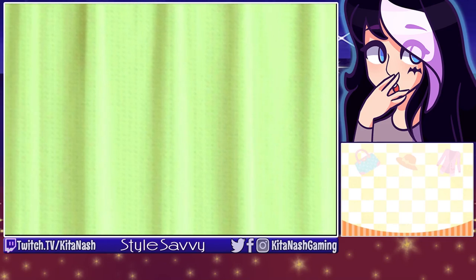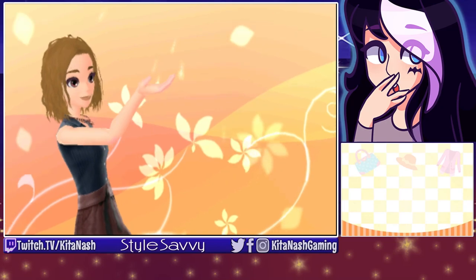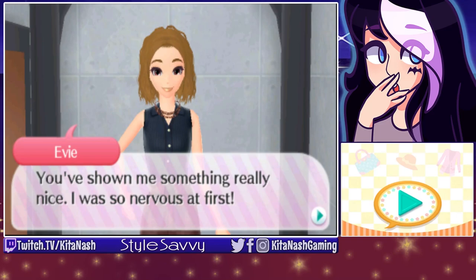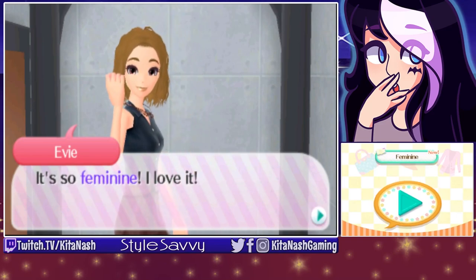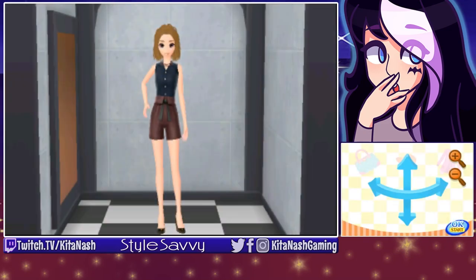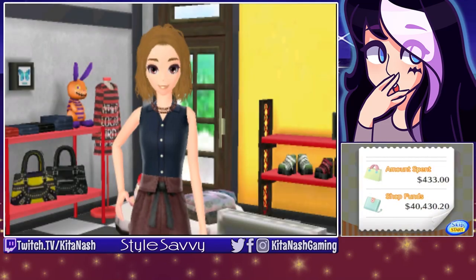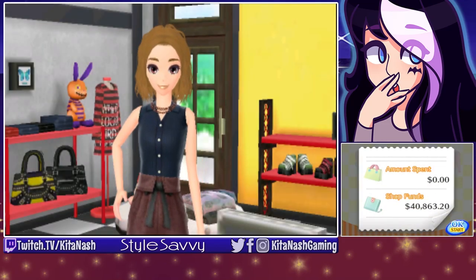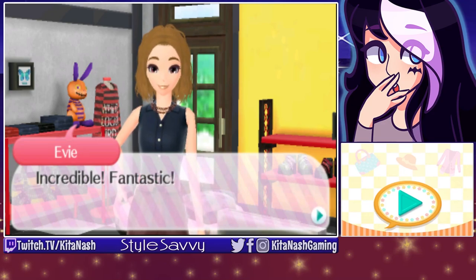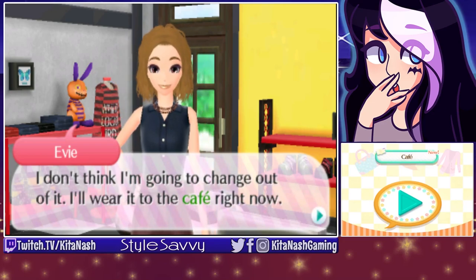Oh, she likes it! Girl, you look good. She says: "You've shown me something really nice. I was so nervous at first. It's so feminine — I love it. And the accessories top it all off nicely. I've just got to have it." Awesome — she actually looks really good. Number one fashion designer in the world, for sure. She says: "Incredible. Fantastic. I love the way this looks. I don't think I'm going to change out of it — I'll wear it to the cafe right now. And you are, of course, more than welcome to join me. We can have some tea and talk about everything and nothing."